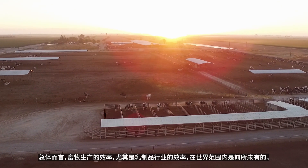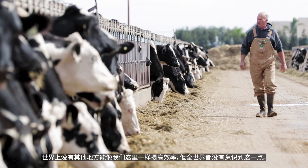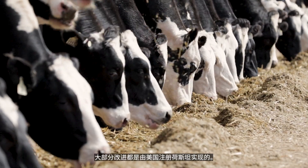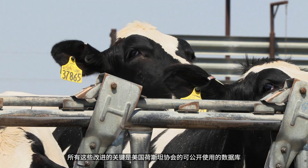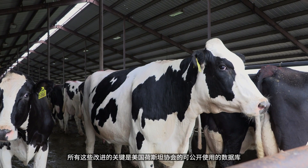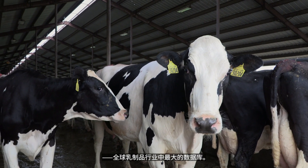The efficiencies of livestock production in general, but particularly of the dairy sector, are unprecedented across the world. There's no other place in the world that has achieved efficiencies like we have here, but the world is unaware of it. Most of this improvement is made possible by U.S. registered Holsteins, and the key to all of this improvement is Holstein Association USA's publicly accessible database — the largest available in the worldwide dairy industry.